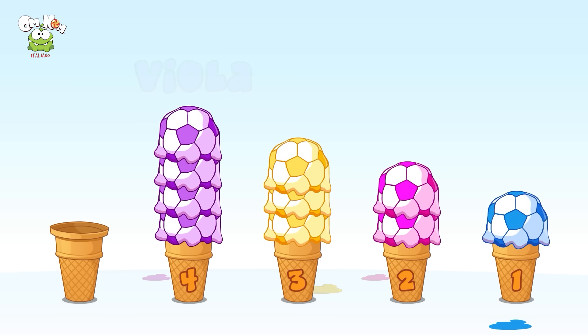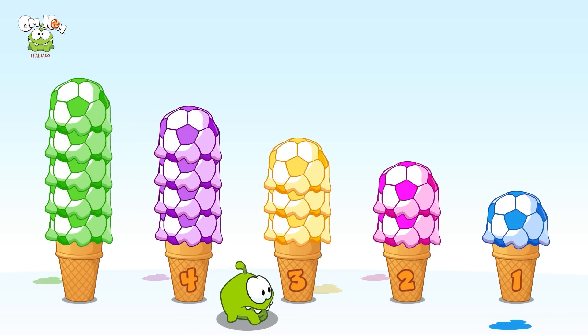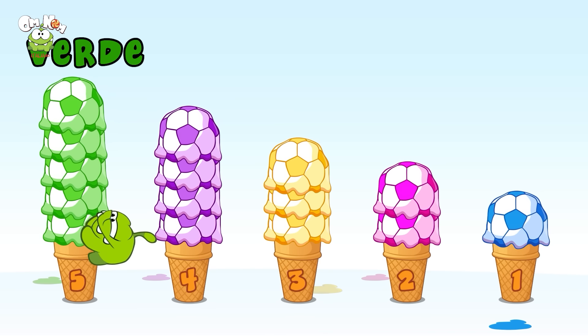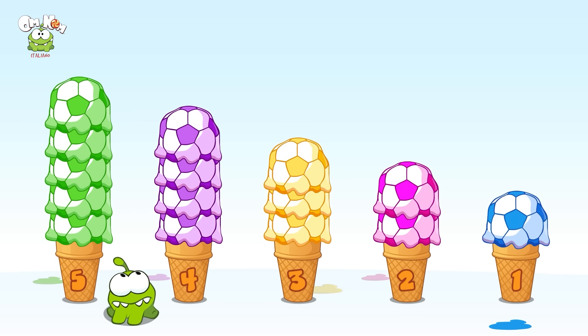Quattro palline di gelato viola — Omnom, torna indietro! Guarda, ha il tuo stesso colore. Uno, due, tre, quattro, cinque — cinque palline di gelato verdi come Omnom. Non sono molto sicura che ci possa arrampicare, Omnom!